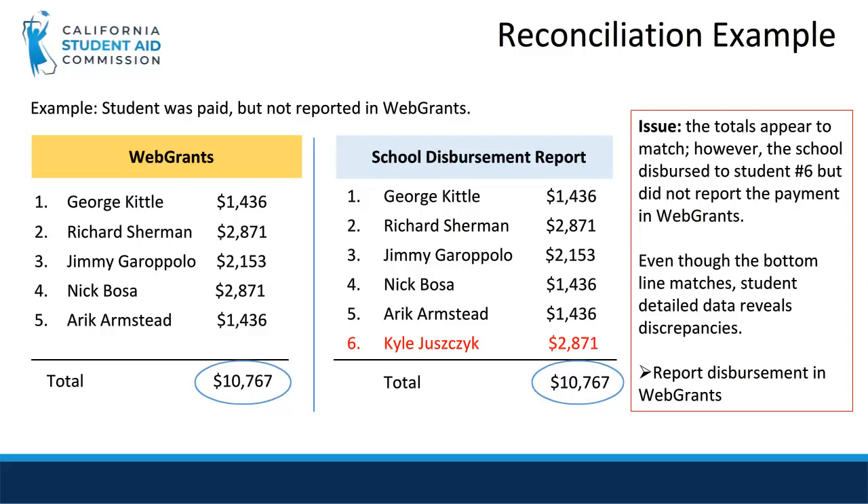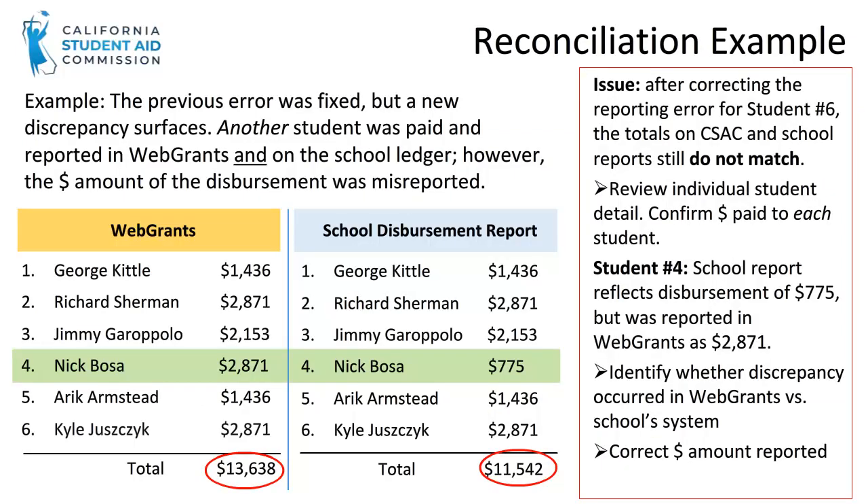This is an example of a simple reporting error on the WebGrants side. After reporting Kyle's payment in WebGrants, we've compared the totals again. However, when we look at the totals now, we see that they do not match. This mismatch means that there is another error. Take a look at Nick. His payment was reported in WebGrants as $2,871, but the amount disbursed by the school was only $775.